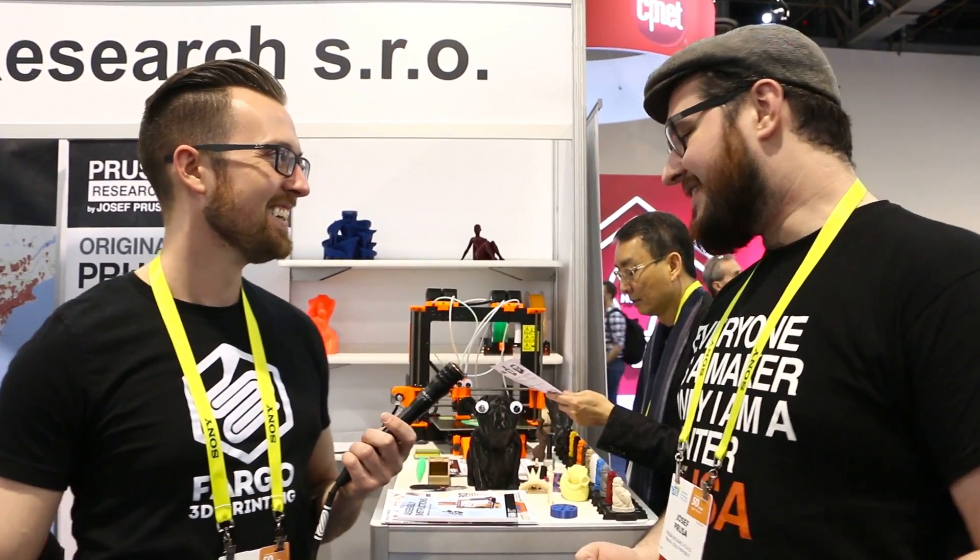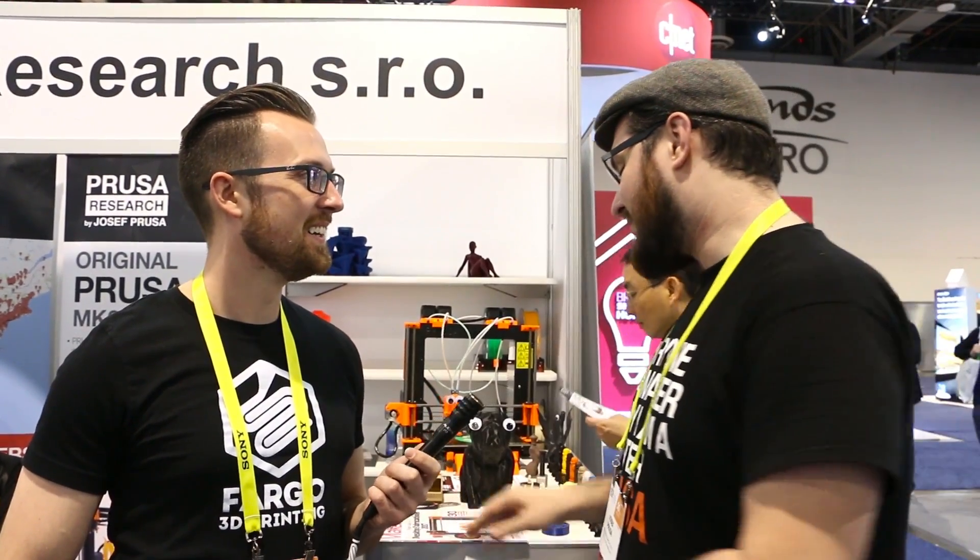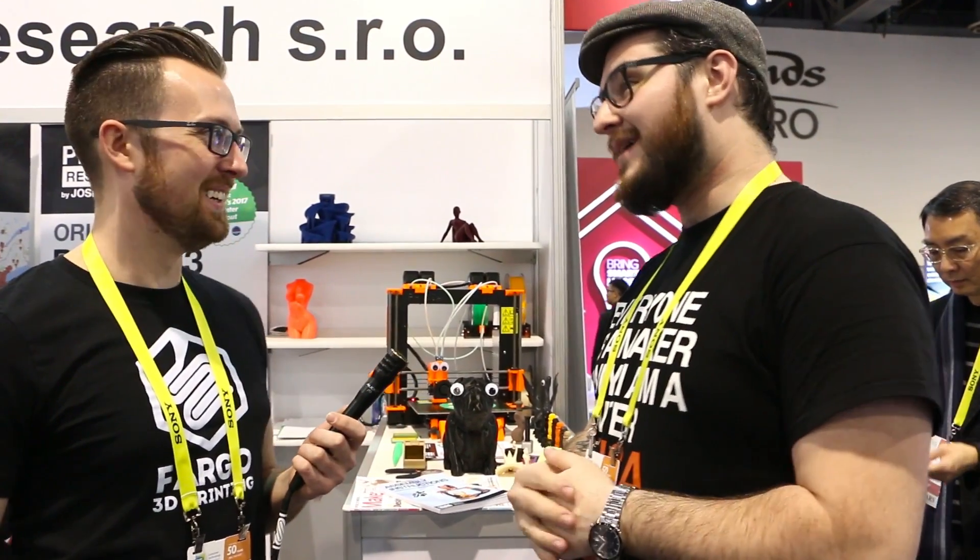Well, obviously it was very crazy with the MK2, which we released in May. Since then it became like the holy grail of 3D printing, which culminated in being on the cover of Make magazine. That was pretty great, but with all the reviews it's just crazy. We grew 10 times again this year, so we now have 90 people, and we are selling about 3,000 printers a month, which is stupendous.